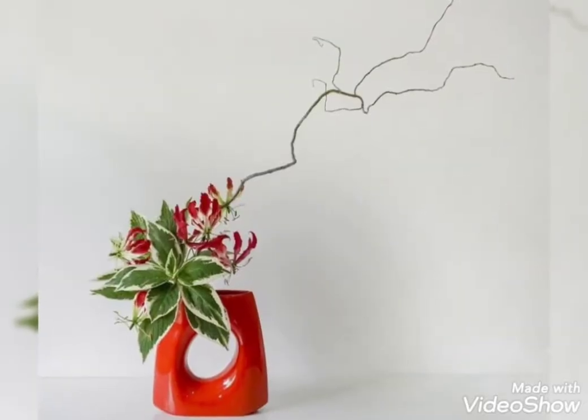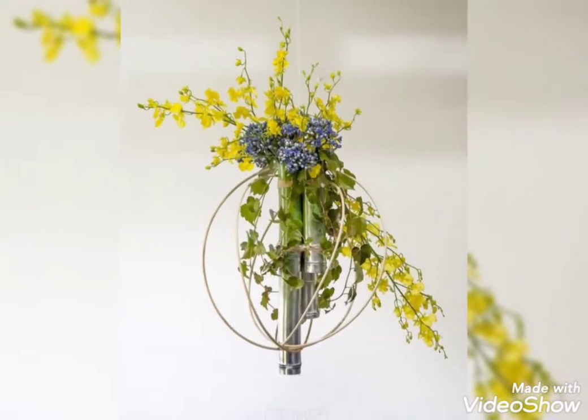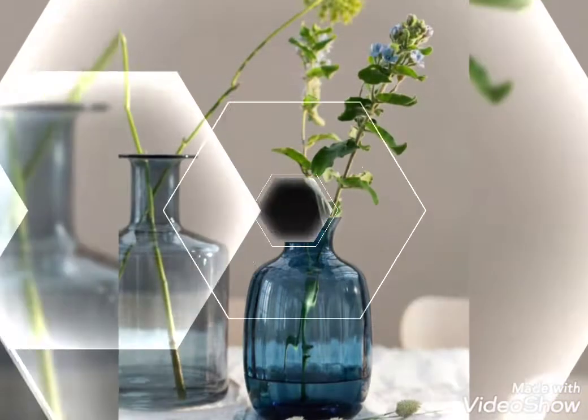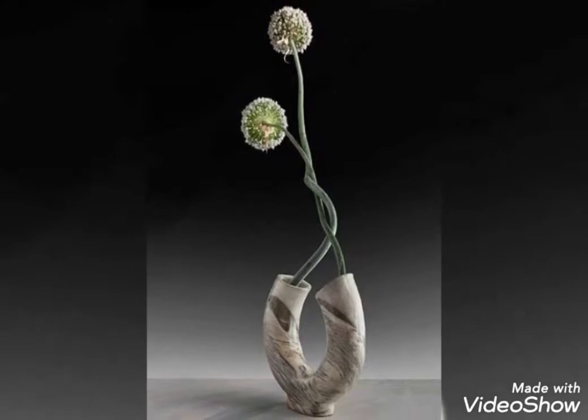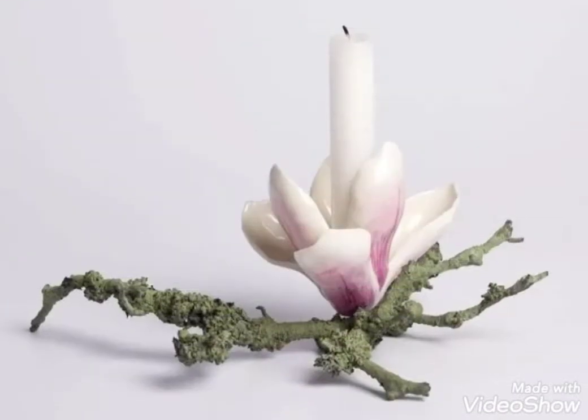As flowers are the source of happiness, they will create a very positive, refreshing, and soothing vibe in your home. I hope you will enjoy watching these stunning ideas. Watch this video till the end because there are super ideas related to flower ikebanas. Ikebanas are the traditional Japanese flower arrangement and they are super cute and super refreshing.